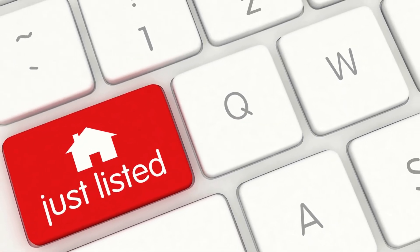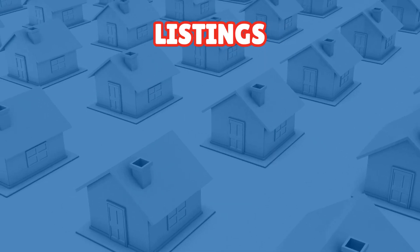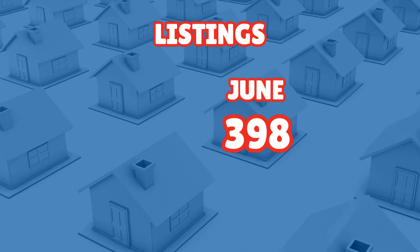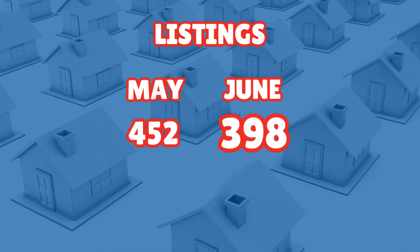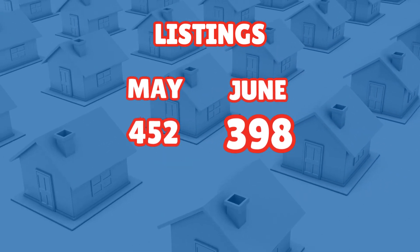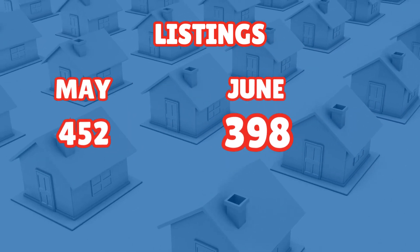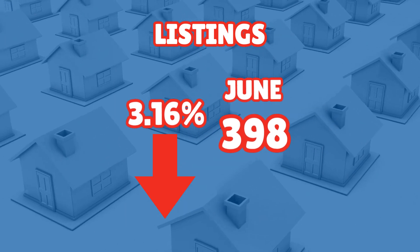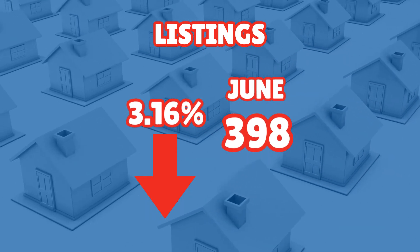Listings. The number of listings plays a crucial role in understanding the supply and demand dynamics in the real estate market. In the current month there were 398 new listings, indicating the number of properties newly available for sale. Last month we had 452 new listings come on the market across all property types, so it's down a bit from last month. Looking year over year, there's been a slight decrease of 3.16% in listings compared to the same month last year — nothing earth shattering.